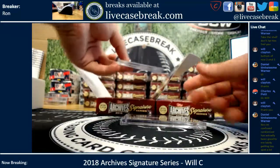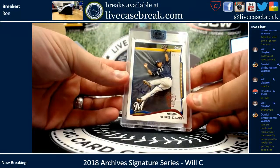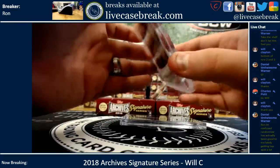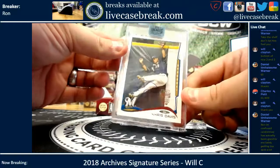And your other one is Chris Davis for the Brewers, 4 out of 25. That's a buyback of 2014 Topps.